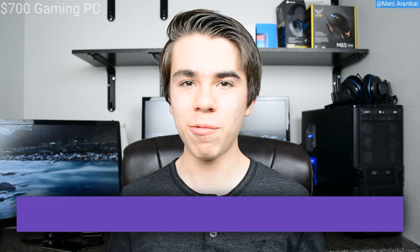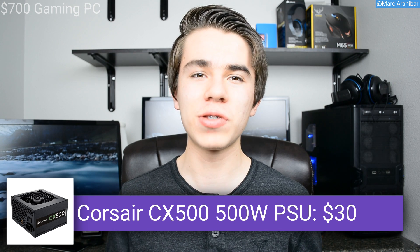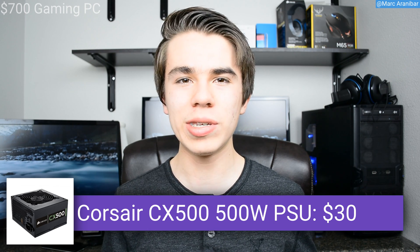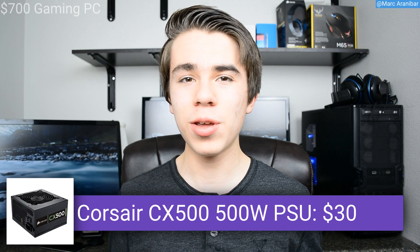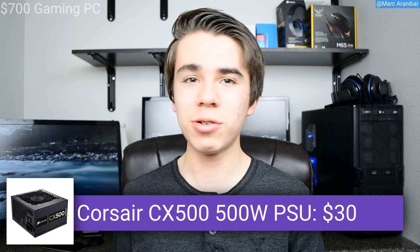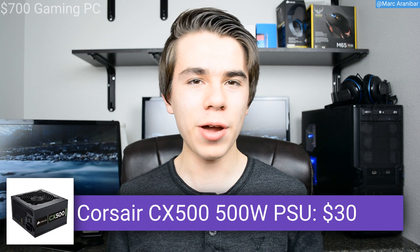For the power supply I went with the Corsair CX500. I've chosen this power supply many other times in my past valued gaming PC builds — it's a really good power supply for its price. For $35 you're getting 500 watts, it's 80 Plus Bronze so it saves you money on your power bill by running efficiently, and Corsair CX power supplies are really well rated online.